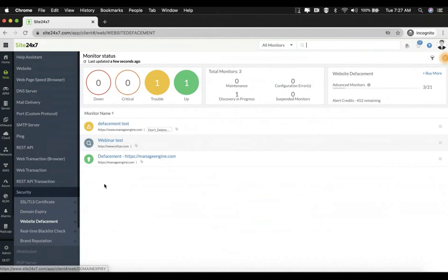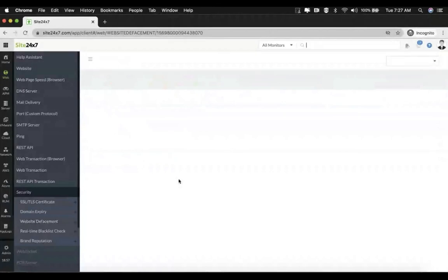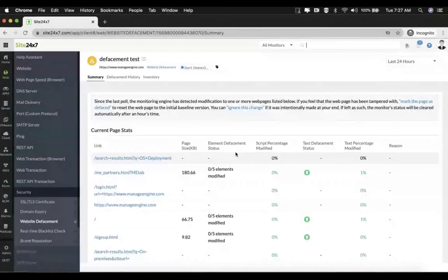Let's select a monitor which has already been added. In the summary tab you can see the current page stats. This shows the individual web pages and information about them such as page size, element defacement status, script percentage modified, text defacement status, text percentage modified, and the actual reason for the element defacement.